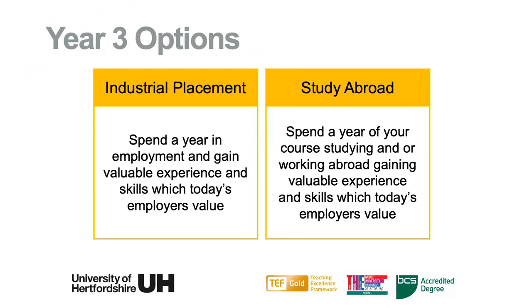After your second year, or level five, you may choose to proceed straight to your final year. Alternatively, you could take one of two options: an industrial placement, or studying abroad. There are many advantages to these options. Working abroad, studying abroad, or working at home will give you all of those valuable experiences and skills which today's employers really value.